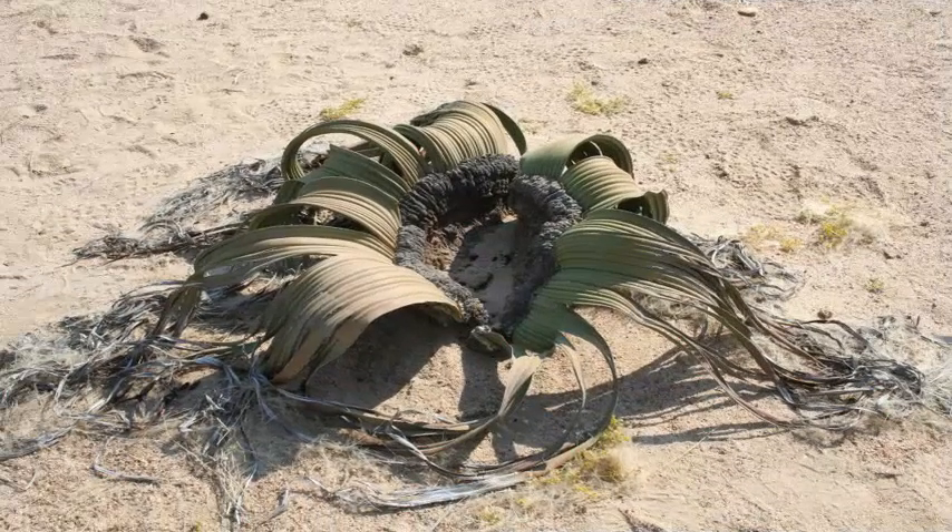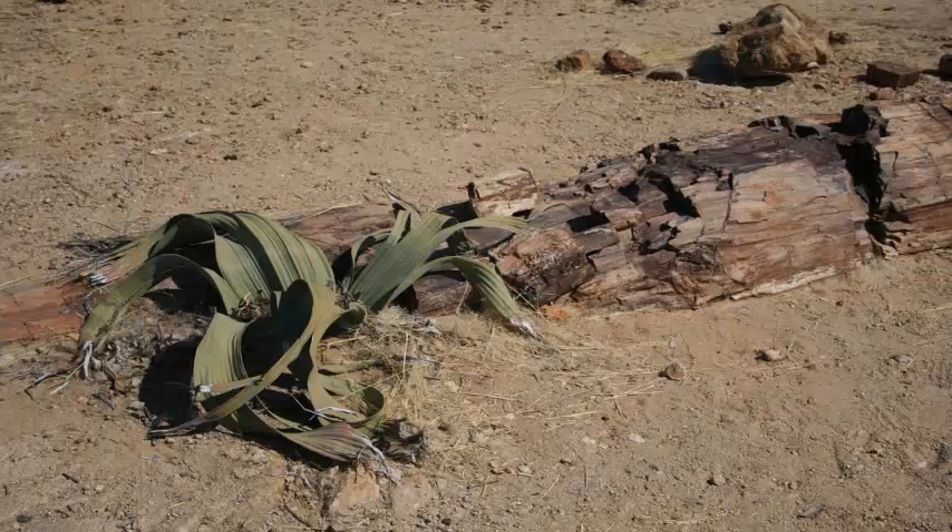Before the extinction of the Permian, Glossopteris dominated the landscape below the 35th parallel to the South Pole. The 35th parallel to the South is a circle of latitude that crosses through two land masses.